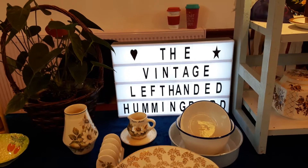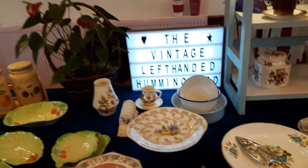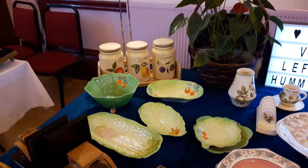Good morning all! Today the vintage left-handed hummingbird is at Fenton Hall and we're going to have a quick whizz around the table.